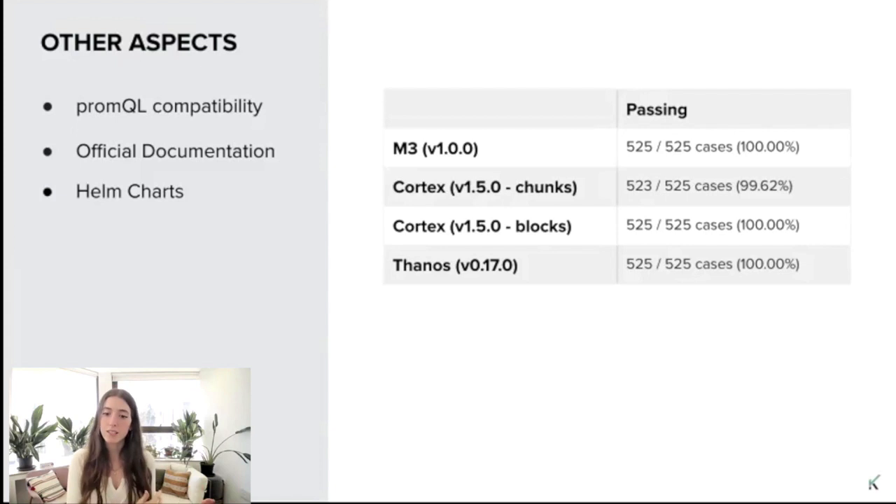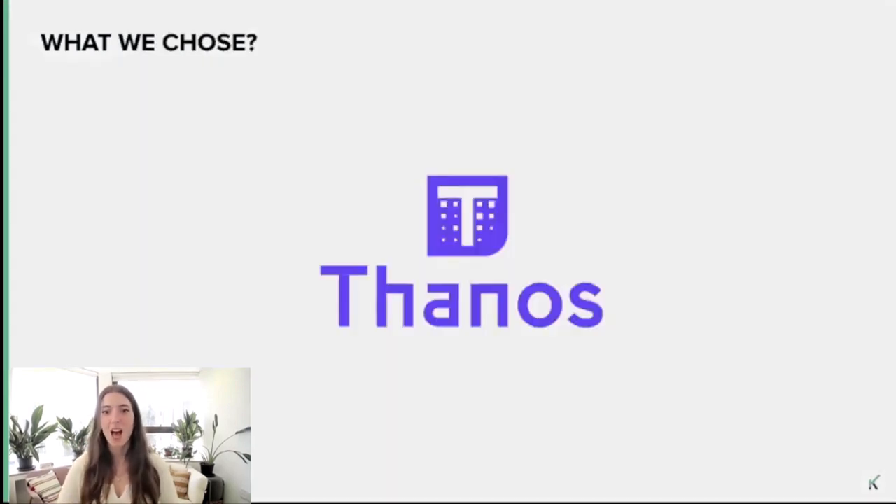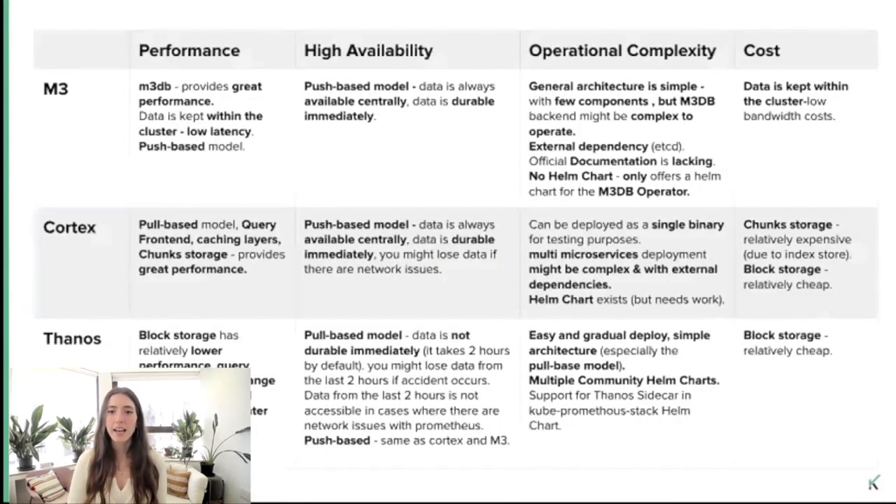So at this point I'm quite sure you're asking yourself: what did you choose? We eventually decided to go with Thanos. We wanted to keep it simple. Thanos offers good enough performance for our use case, its costs are relatively low, and the kube-prometheus-stack Helm chart, which we use, has built-in support to install the Thanos sidecar. So we thought that Thanos answered our needs best. Then again, all of these solutions have pros and cons — the best way for you to choose one is simply to decide on your priorities.